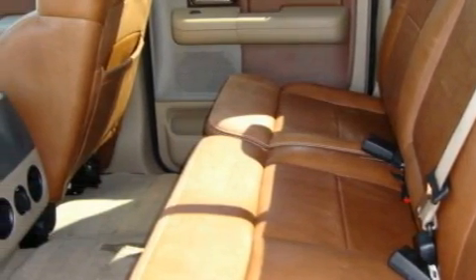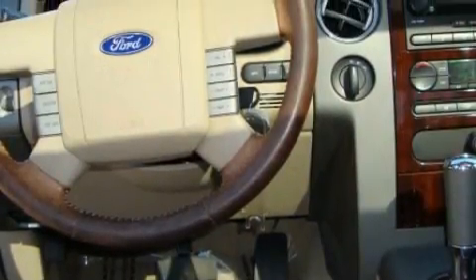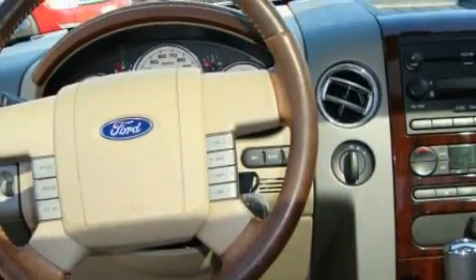This vehicle has fewer than 56,000 miles on the odometer. Stop by today and test drive this vehicle for yourself.